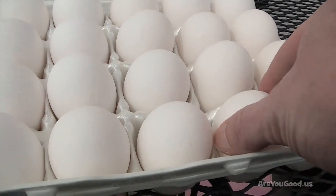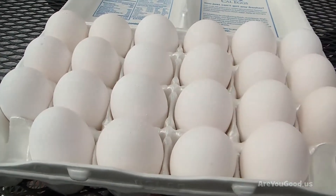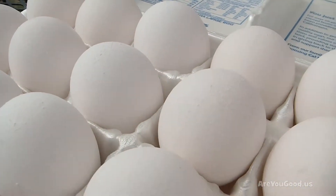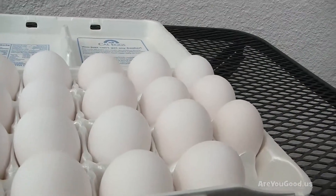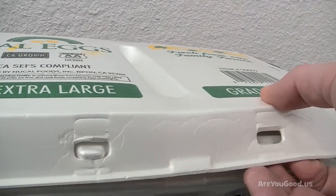The eggs fit into egg-shaped cups within the carton. The carton's shape allows it to hold many eggs. A lid on the carton closes over the top of the eggs.